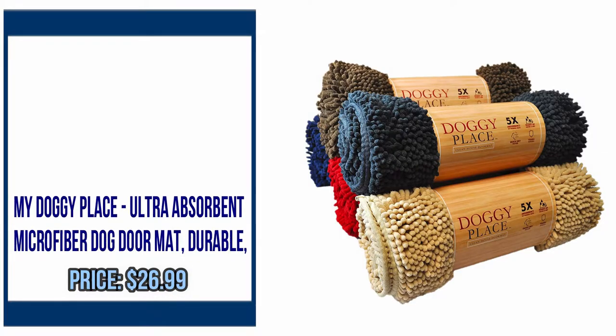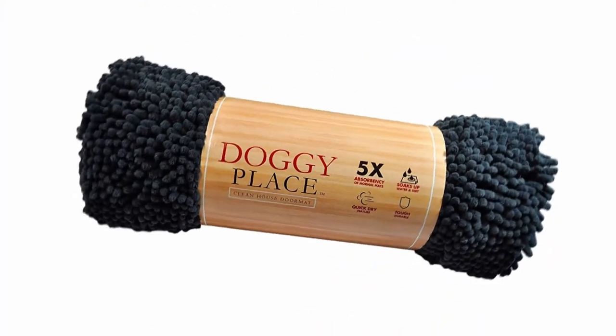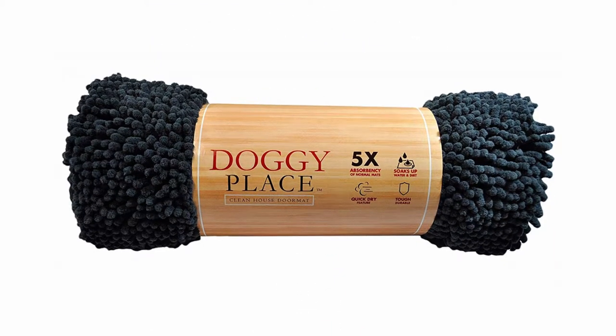Number 2: My Doggy Place Ultra Absorbent Micro Fiber Dog Doormat. Durable, quick-drying, washable. Prevents mud and dirt, keeps your house clean. Available in sizes: Medium, Large, and X-Large Runner. By My Doggy Place.